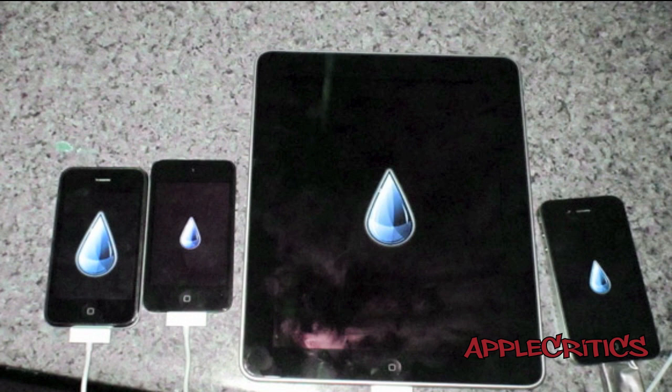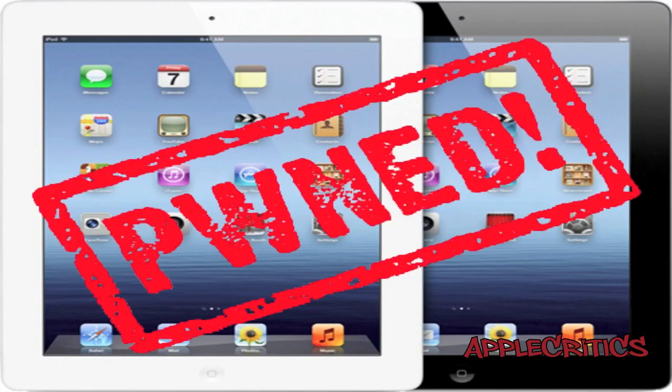This news is exciting because this jailbreak will support the new iPad and it will be its first jailbreak of any kind. Though it has only been out for 2 months, it's interesting to see that this jailbreak will come out that soon for the iPad 3.